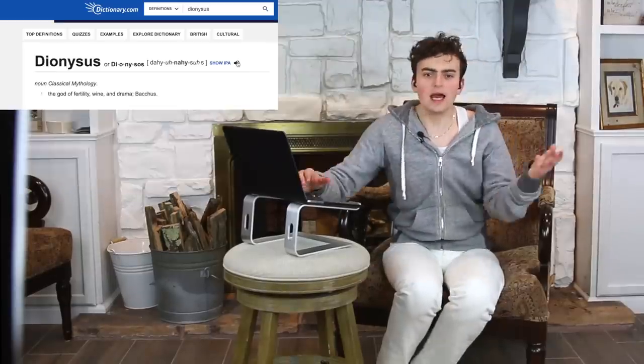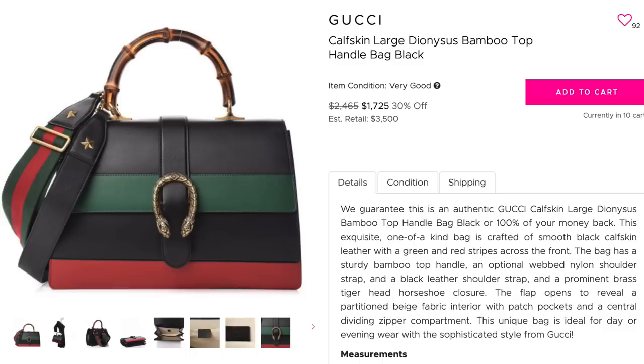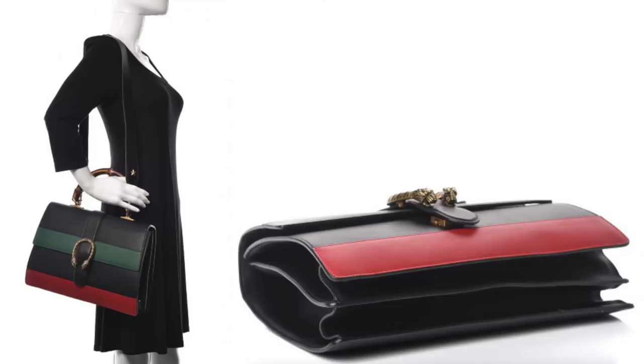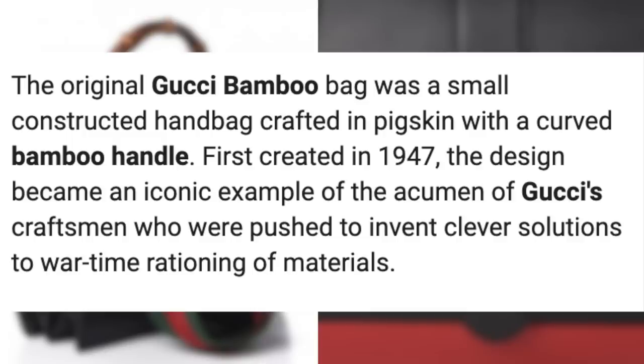I'm pretty positive it's pronounced Dionysus. I looked into this bag — it is a black leather with green little accents, that little gold chain with the snakes or tiger heads, and then the bamboo handle which has an iconic history in and of itself. My mother actually was the first to acquire the bag in our family and I stole it and wore it a ton. She had a little mini with the classic Gucci canvas and those little pink blooms all over — I thought it was absolutely adorable. Iconic bag, I still stand to this day.